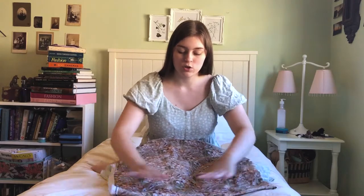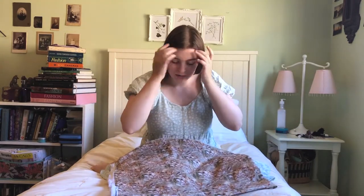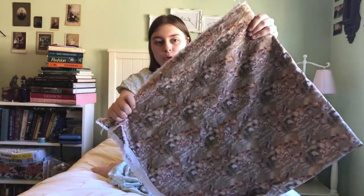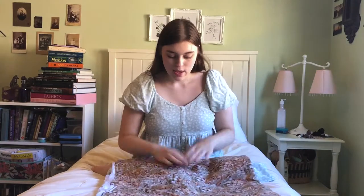A few weeks ago, on one of my very infrequent outings, I was in JoAnn Fabrics with a friend — they needed something and I was just dilly-dallying around. And I found this mushroom print cotton. I just needed it. It needed to be in my life. And I needed to make a puffed blouse shirt out of it. So that's what we're going to do.